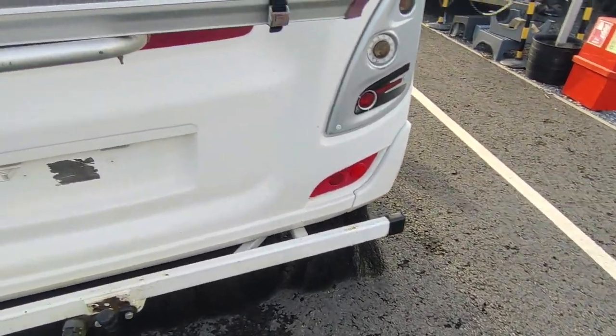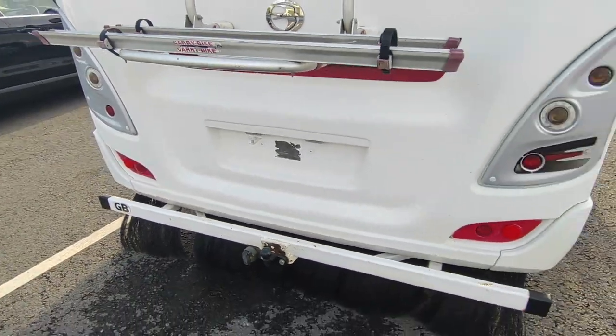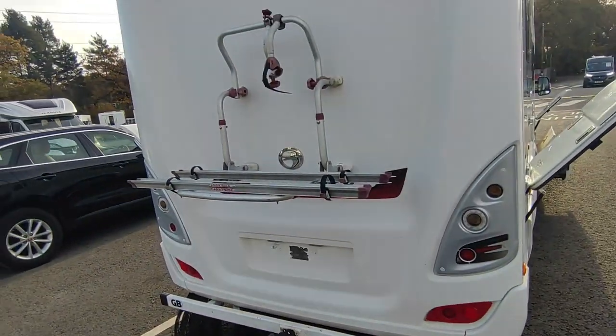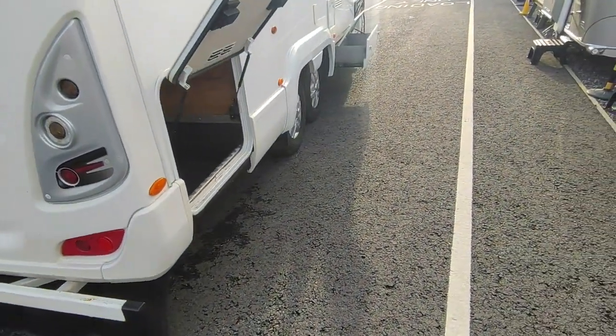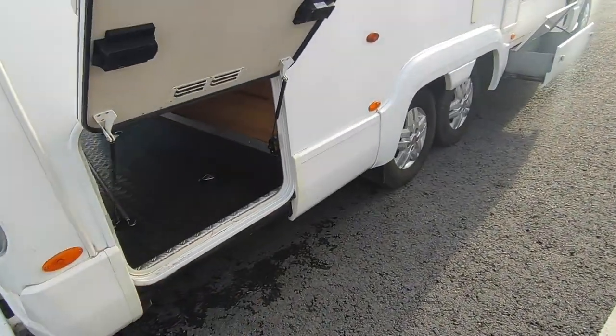There's a full-width towbar with nudge bar — these will tow up to a ton, so you could tow a small car on an A-frame if you want to. It's also got a bike rack and a double reversing camera mounted up high.